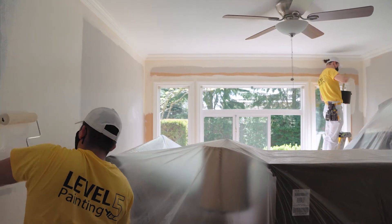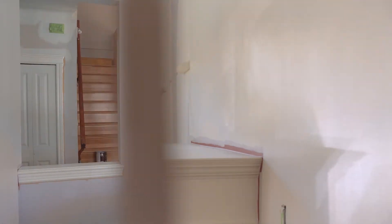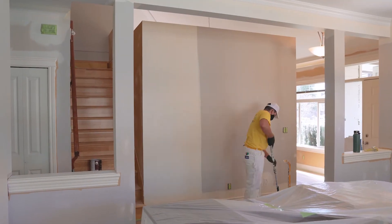Whether it's sprayed, brushed or rolled, we'll make sure the right application process is chosen for a flawless Level 5 finish.